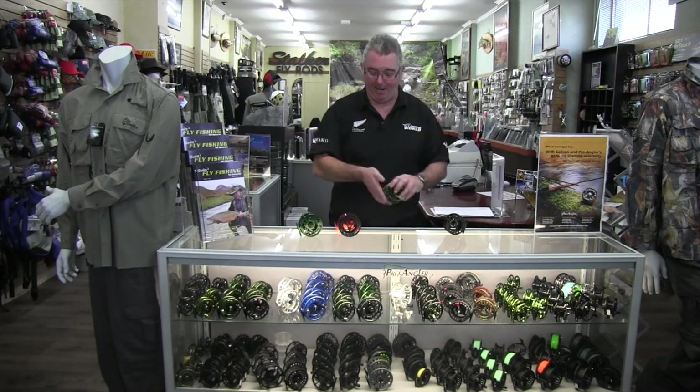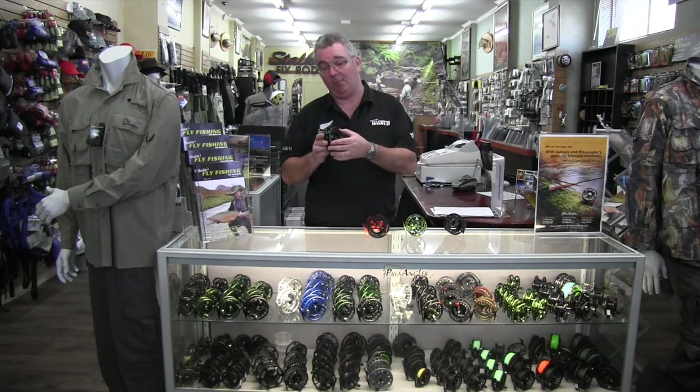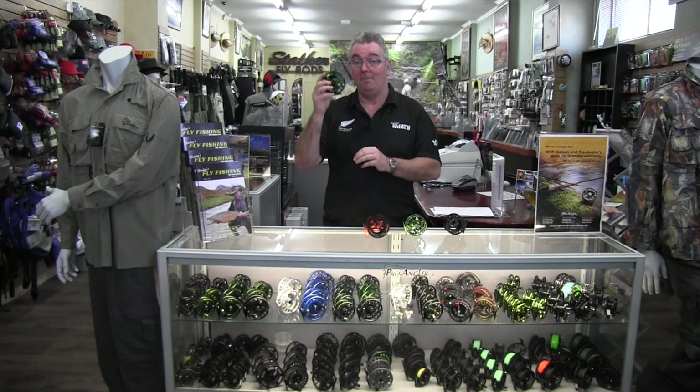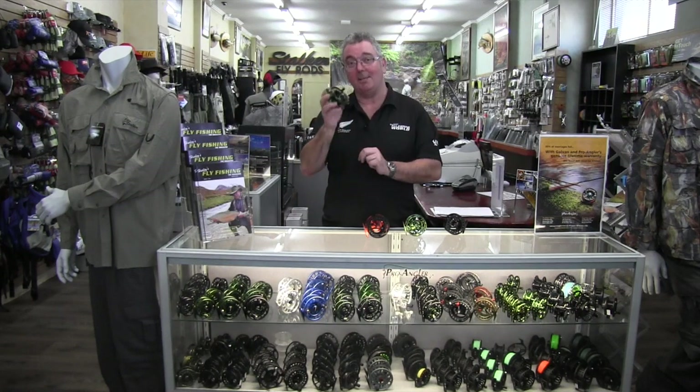Up to what are literally the best in the world: the Galvan reels, made in America, with a lifetime guarantee and literally indestructible. They've got a drag system that could stop a train. They're probably the best in the world. For a reel that's going to last a lifetime, if you can get something like a Galvan, that's all I use because they're the best in the world.